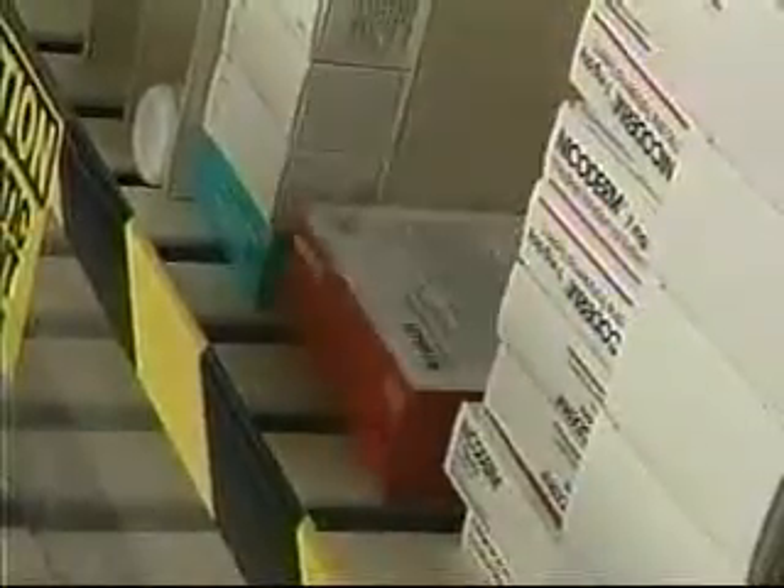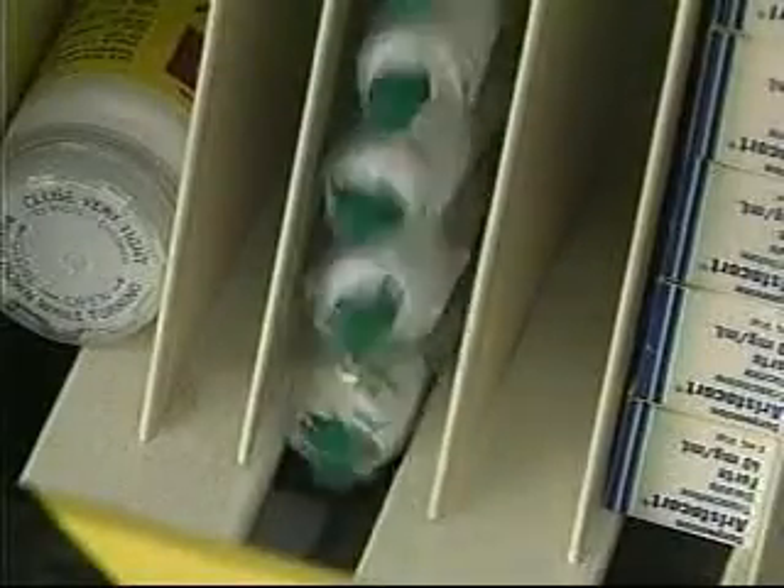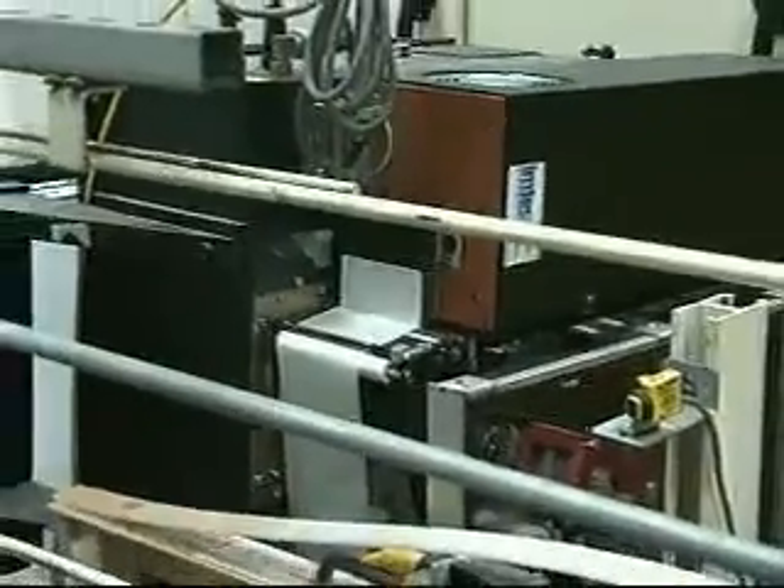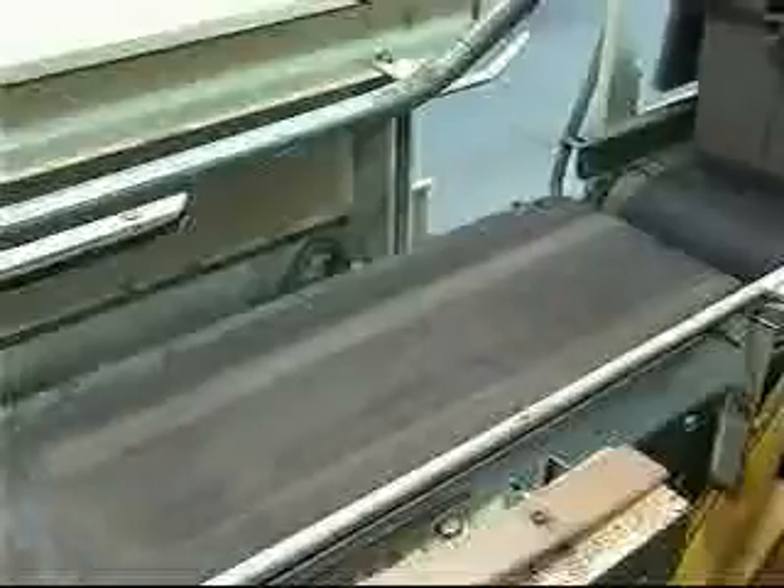Meanwhile, the Dispens-O-Matic control system releases and processes orders through the A-Frame. Before an order is transferred to a tote, the DCS prints a label for the store order, which is automatically applied to the top of the lid and scanned just prior to the tote fill station to verify the order.